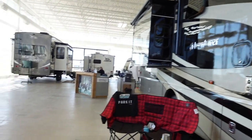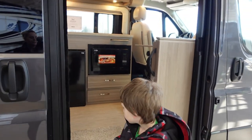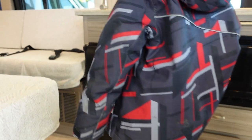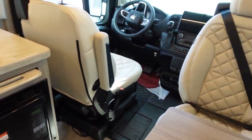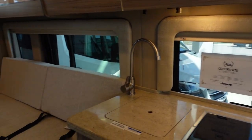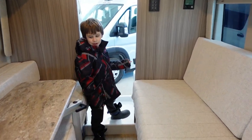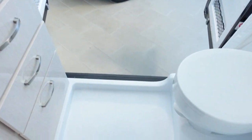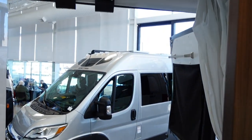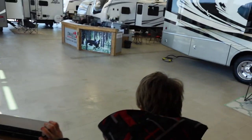Next we look at a van — the Swift. This one's more for two people. You've got chairs that turn around, and two benches that fold into a bed. There's a bathroom with a shower and toilet. It's warm in here, and it's definitely designed more for two people. Let's go look at some other ones.